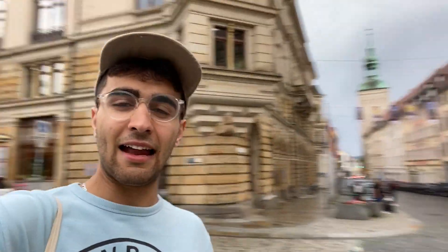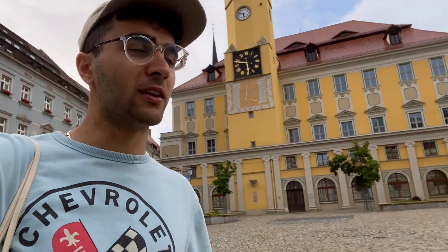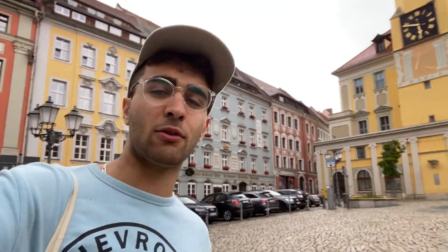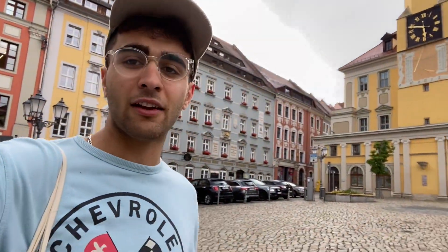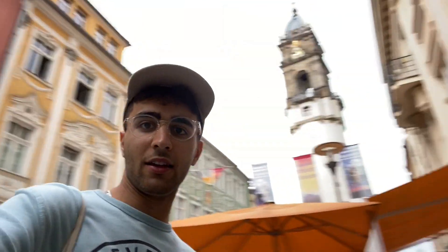We're here at the main square. Of course it's not as impressive as perhaps the main square of a large city, but you still have some impressive buildings, a nice fountain, and a few cafes along the square. Can't complain — it's a nice little area and I'm just going to make my way towards the train station.